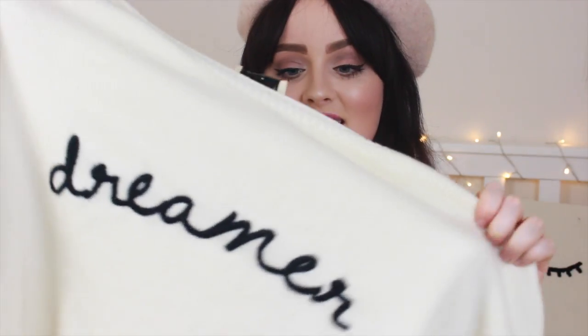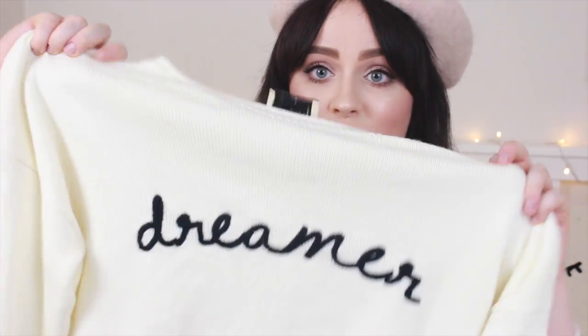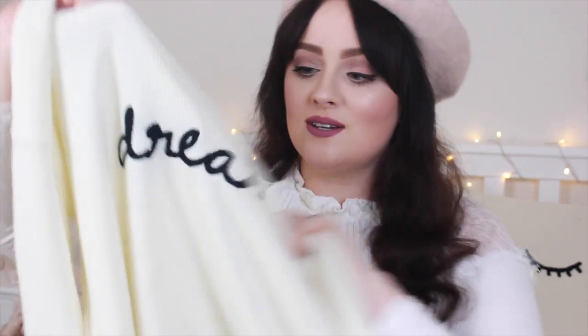I watched Hannah Gale's YouTube video on a Matalan haul and wanted to immediately order this jumper. Can we believe this is from Matalan? It is white with 'Dreamer' on it. There are so many of these slogan jumpers everywhere but a lot of them are really expensive. This was only £16 and it's a really, really nice one — a really nice fit as well. Mine's in a large but it fits just how I'd want it to. I absolutely adore it, so thanks so much for the inspo Hannah.